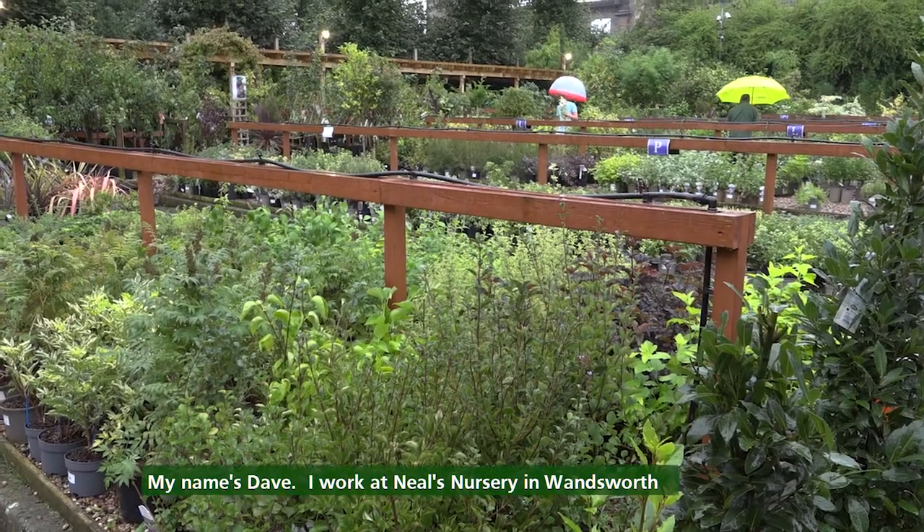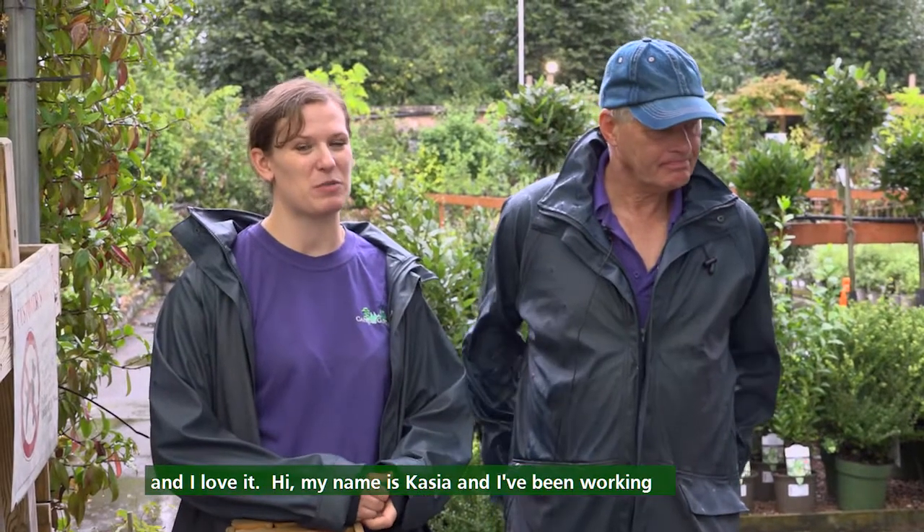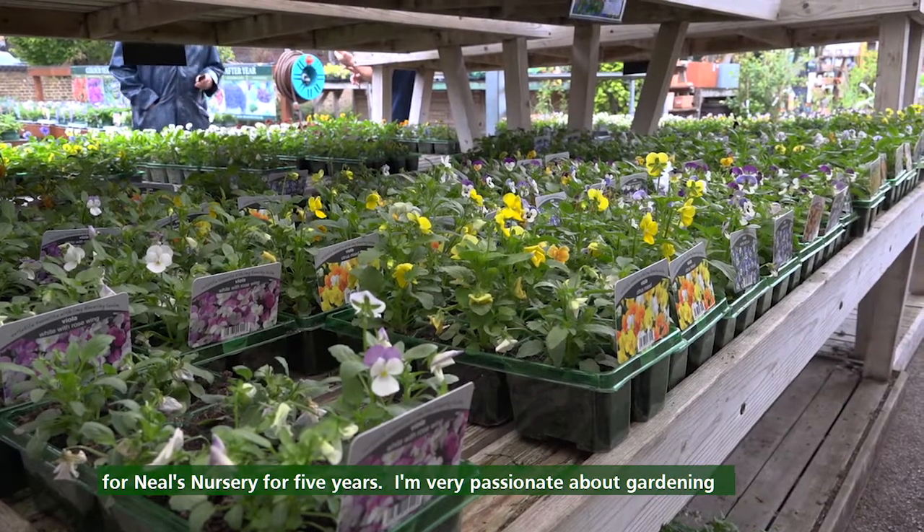My name's Dave, I work at Neil's Nursery in Wandsworth and I love it. Hi, my name is Kasia and I've been working for Neil's Nurseries for five years. I'm very passionate about gardening and the environment.